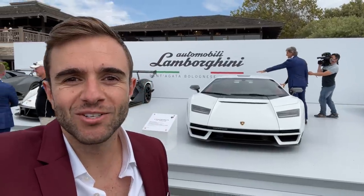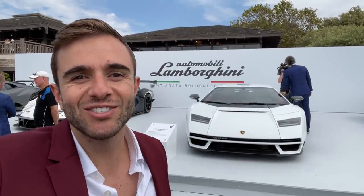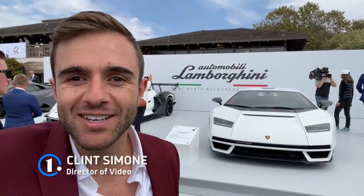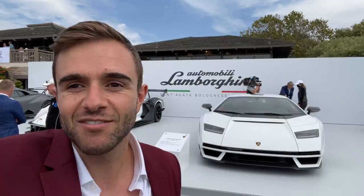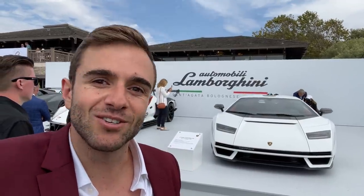Hey everybody and welcome back to the Moto1 channel. Right now we are getting our first look at the new Lamborghini Countach — undoubtedly the biggest debut so far this week at Monterey Car Week. We're going to have an interview with Lamborghini's Chief Technical Officer and show you all the details, so let's go take our first look.